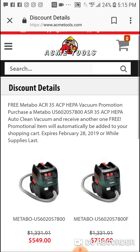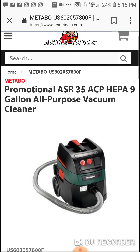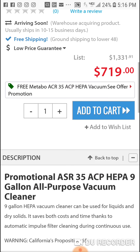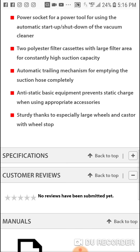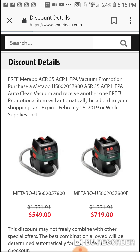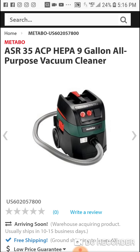This is the ACR 35. They also have the ACR 35 ACP promotional version. I'm not really sure what the difference is between these two to be honest with you. Both appear to be all-purpose 9-gallon vacuum cleaners.